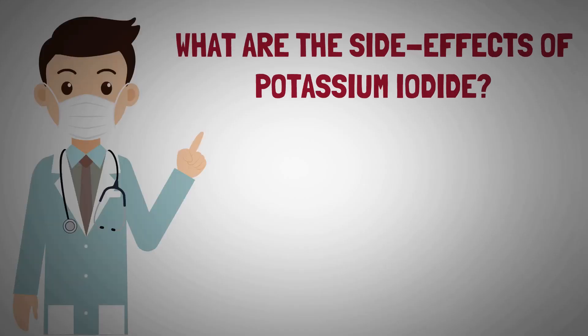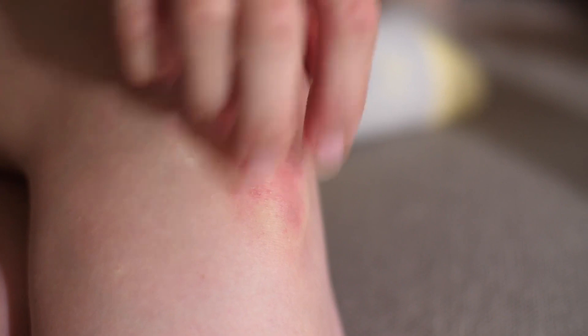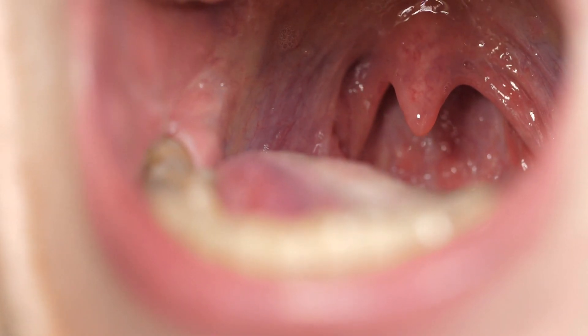Side effects are unlikely when potassium iodide is used at the recommended dose and for a short time. Possible side effects include skin rashes, and rarely swelling of the salivary glands. You can also experience metallic taste in the mouth, burning and sore throat, sore teeth and gums, symptoms of a cold, and sometimes upset stomach and diarrhea. These symptoms are collectively known as iodism.